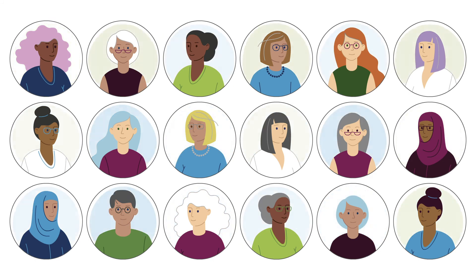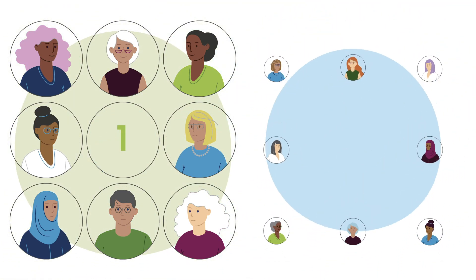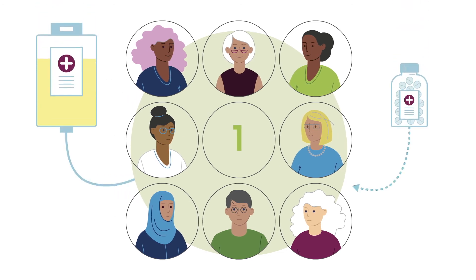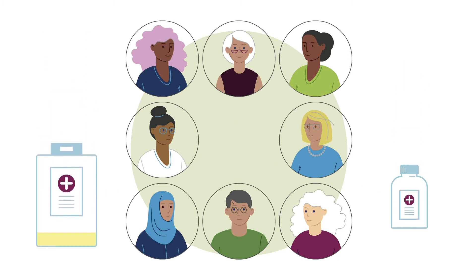If you choose to join the study, you will be placed into one of two groups at random. If you are placed into group 1, you will receive chemotherapy and hormone treatment. This is the same treatment that your doctor would offer as standard if you were not taking part in the study.